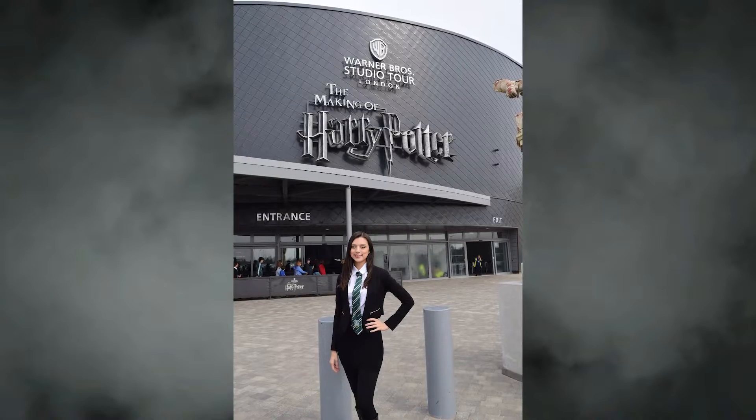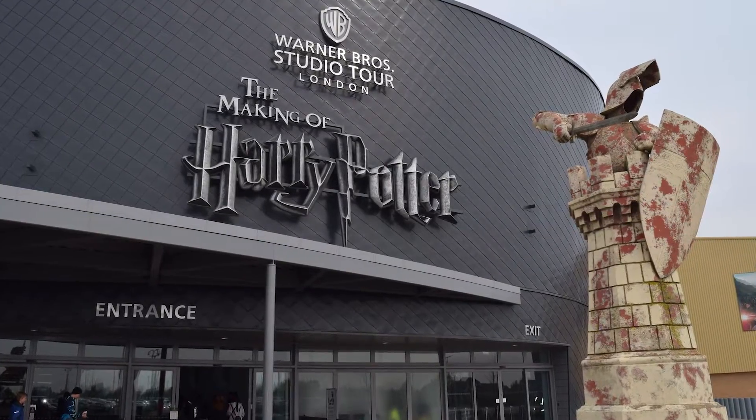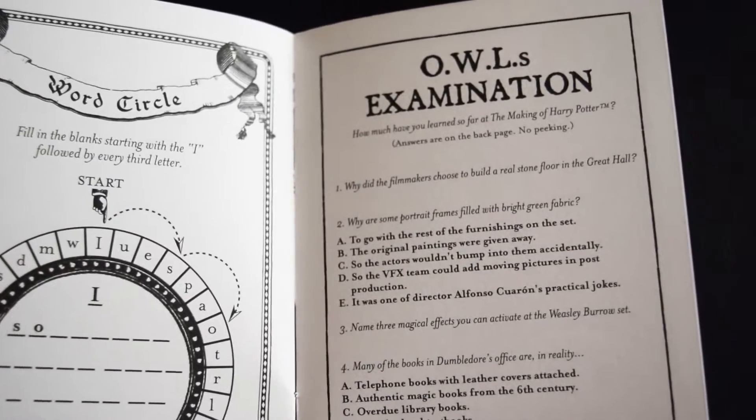I was so excited when we finally arrived, I practically ran out of the bus — I just couldn't believe I was finally there. I walked up to the entrance and just in front you see two wizard's chess pieces. The line to enter the studios isn't very long and it moves pretty quickly. You're also given a passport when you arrive, which has all kinds of fun activities you can take part in while on the tour.